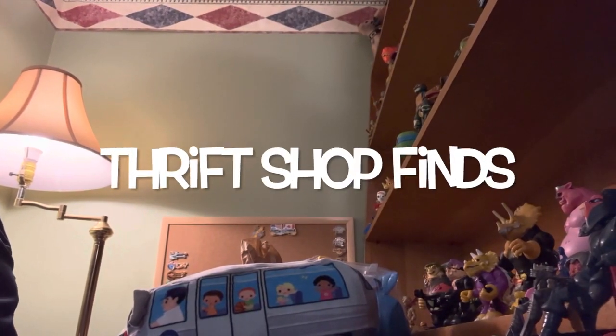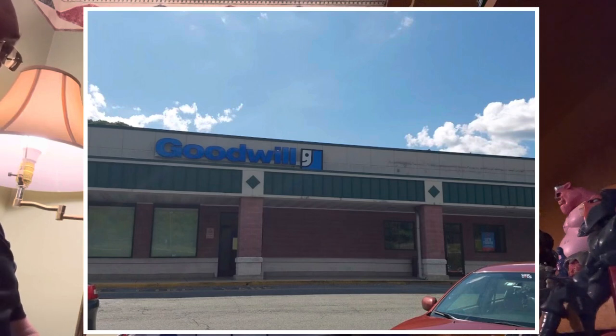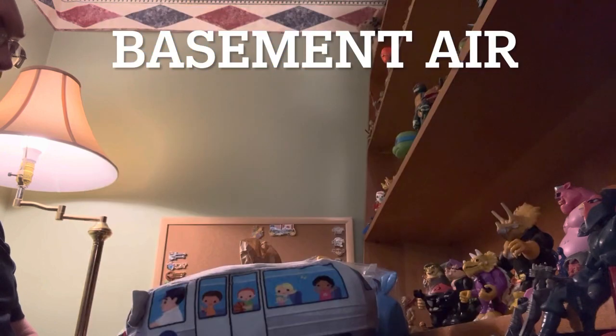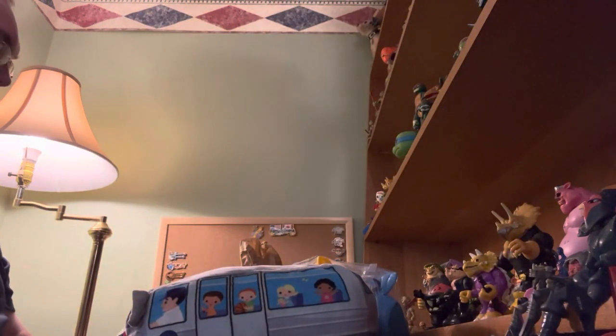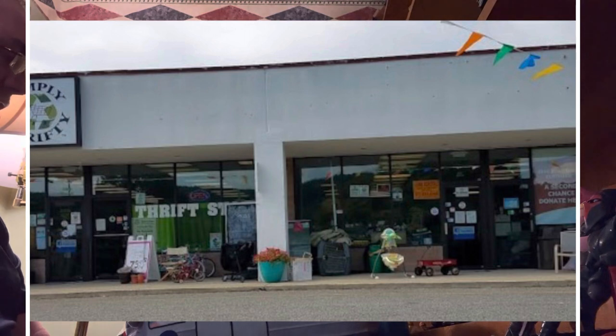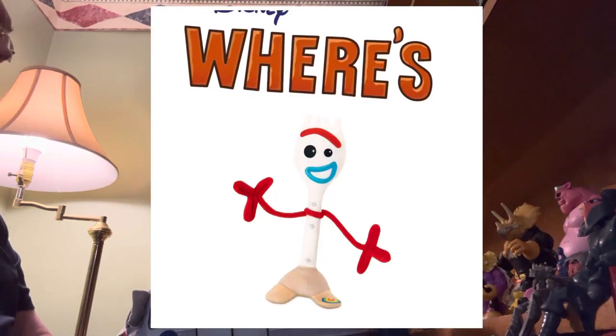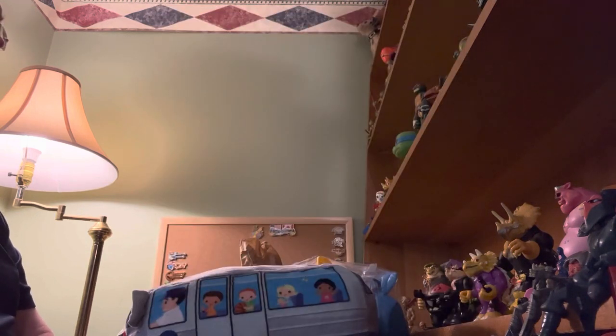Hey guys, and welcome back to Thrift Shop Finds, where we go out to the thrift shops and see what we can find. Last Friday I was traveling all over, and I had the pleasure of going to the Goodwill at the Cresona Mall, Basement Air, and I got two bags. I also ended up in New Jersey at Simply Thrift, where I got a grab bag, loose figures, and Star Wars. We are going to play Where's Forky, so look for little Forky hidden somewhere on our set - have fun doing that, and then we'll show you what we got.